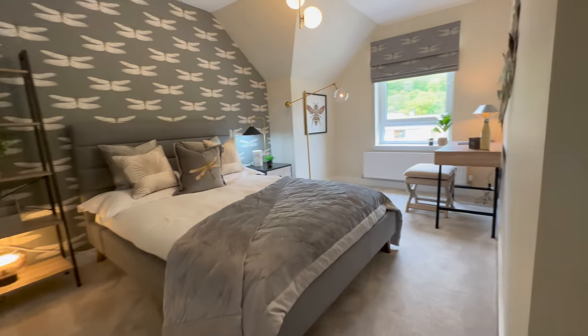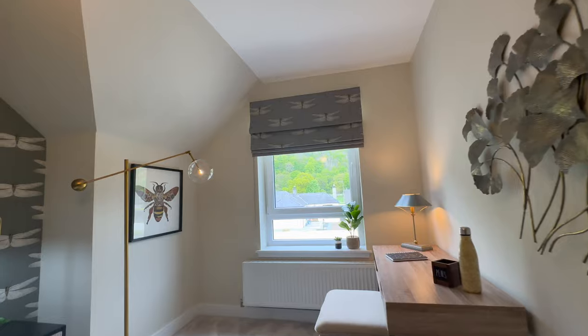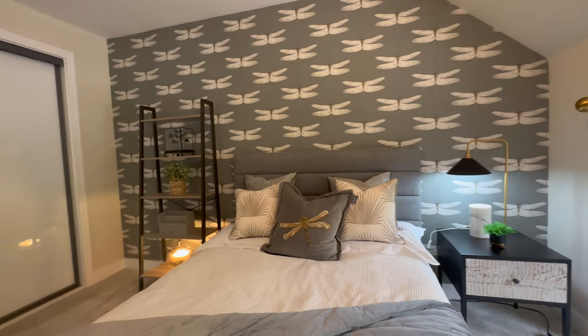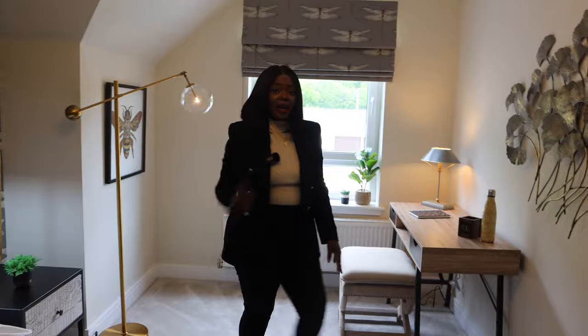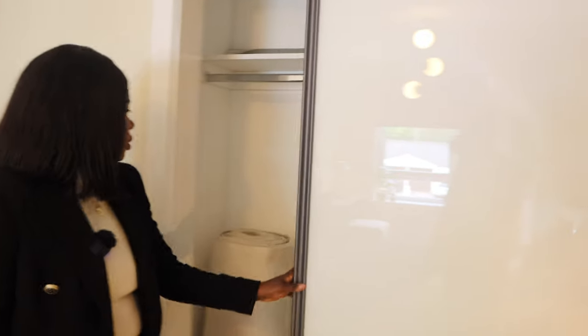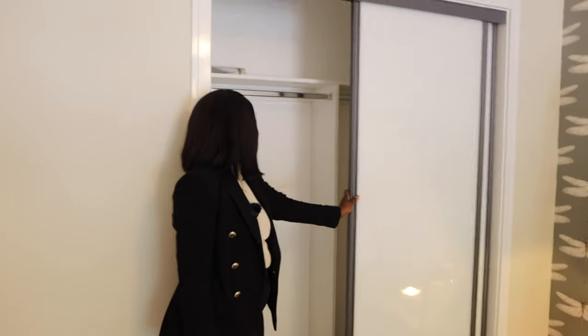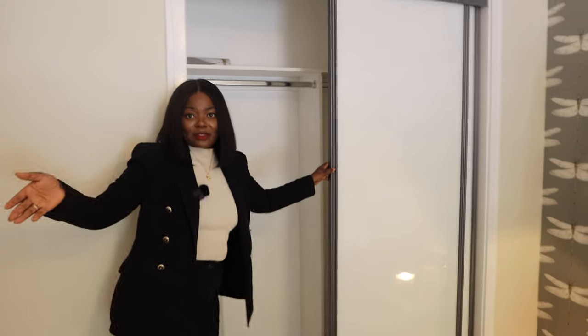Bedroom two is really lovely. There's a very large window bringing in so much light and offering a beautiful view — a real highlight of this house. There are also built-in wardrobes on the left side for storage, perfect for hanging jackets and more. It's a really big, lovely room.